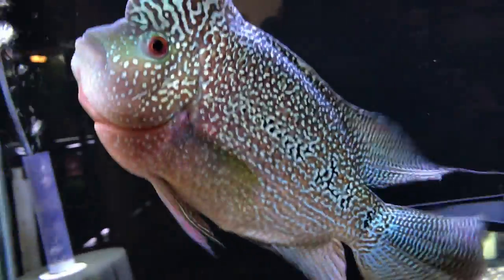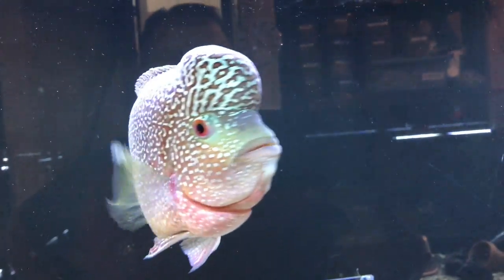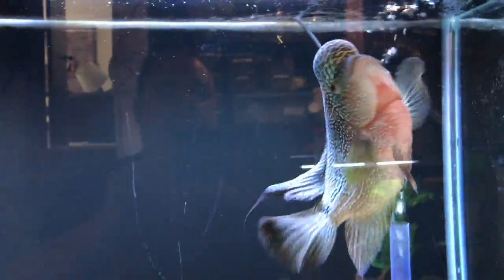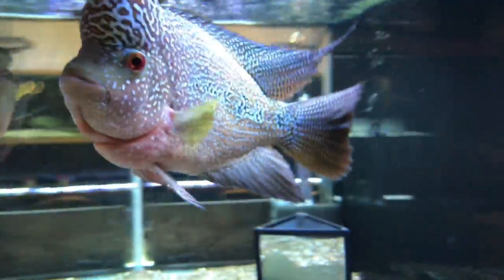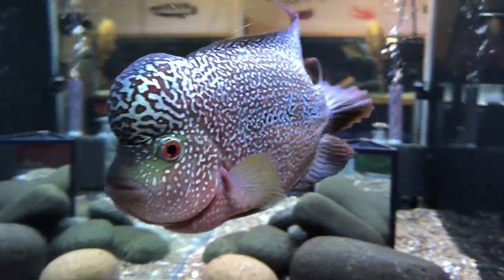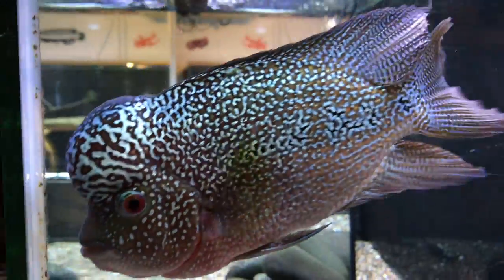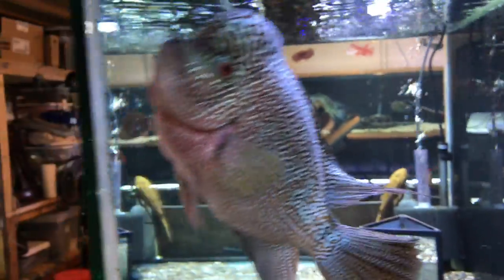Up above here is Colossus, the flowerhorn. He's looking great. He's been doing some growing lately too, so that's always a good thing. Just really dig the colors on this guy. So he's been doing good.